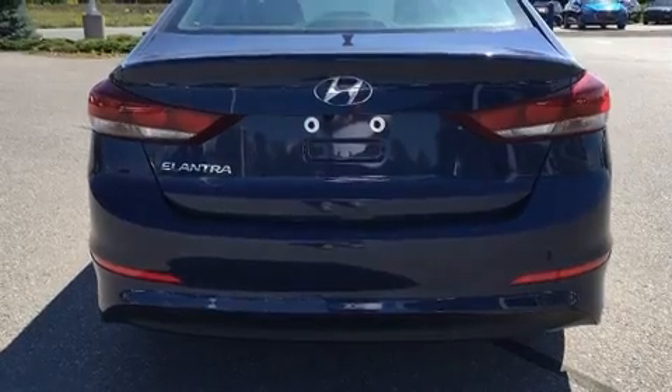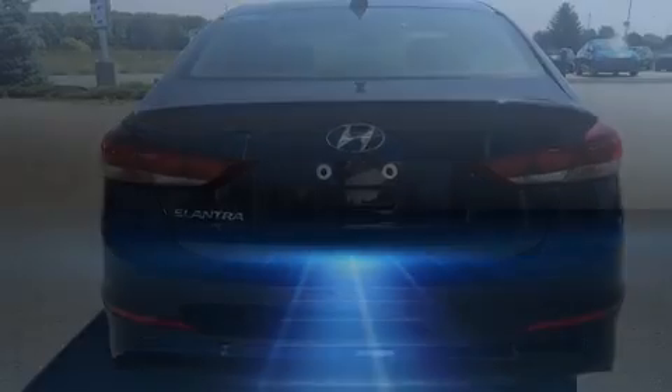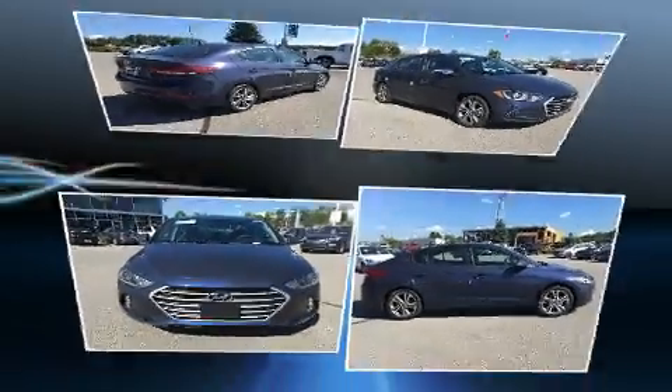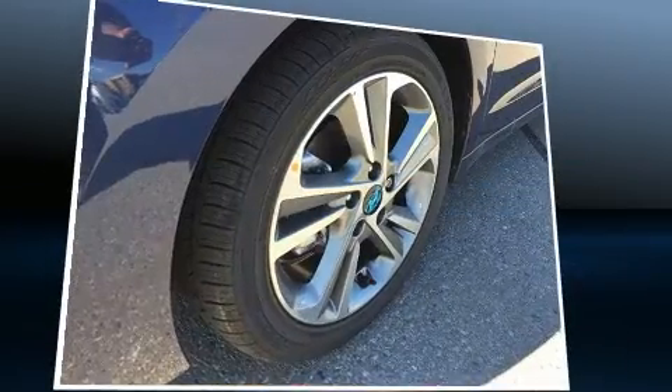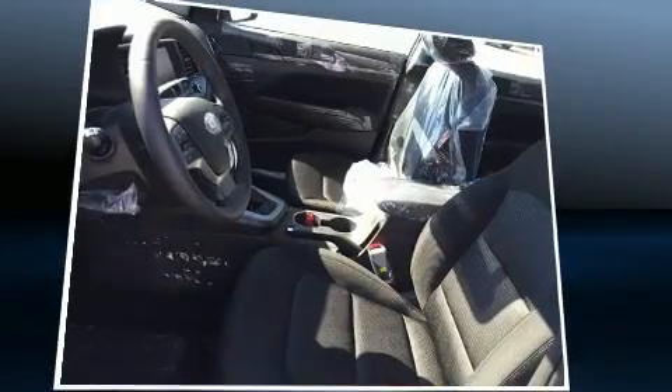Hyundai prioritized comfort and style by including a tachometer, a trip computer, an outside temperature display, heated seats, remote keyless entry, and a split folding rear seat. Audio features include an AM-FM radio and six well-positioned speakers.